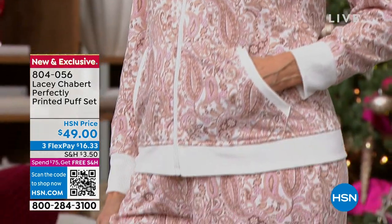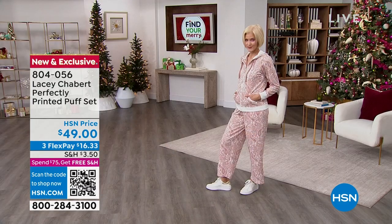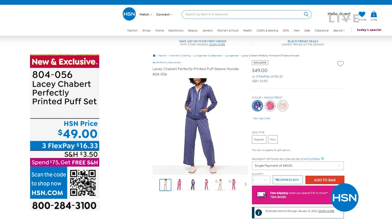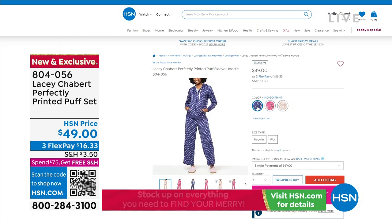So darn cute — let me give you details because this is available for you in that tan paisley, there's a raspberry floral, and there's an indigo print. This is saved for the show today, hasn't been seen yet. It's a perfectly printed puff set that comes with the jersey stretch knit top and the bottom — you're getting the set. It's a really terrific value at $49.99, item number 804056.